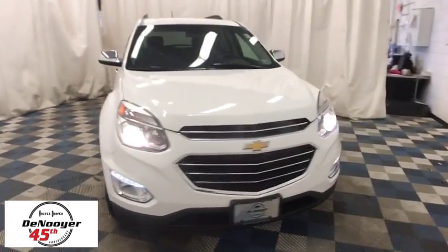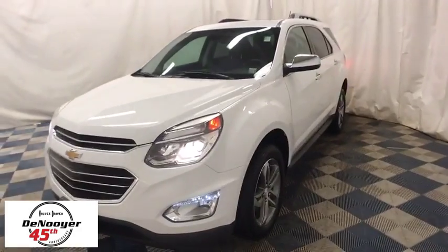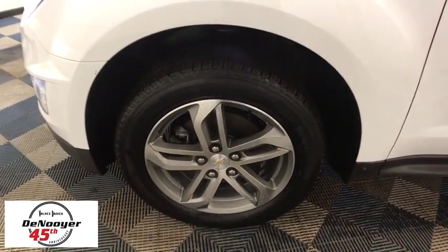The 2016 Chevrolet Equinox. Fuel efficiency, safety, and value equals the Chevy Equinox. This vehicle has less than 35,000 miles. Here are some of this vehicle's great options.